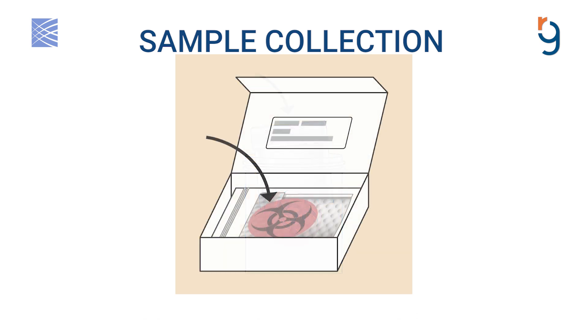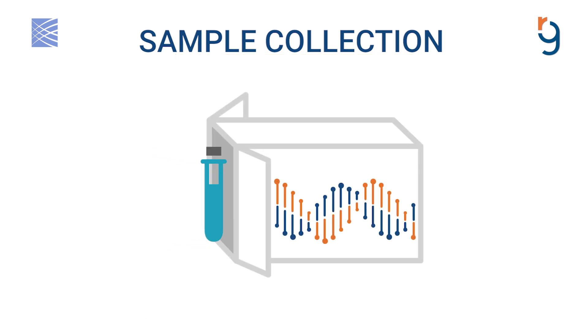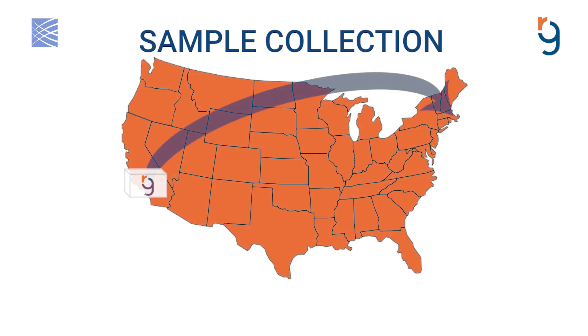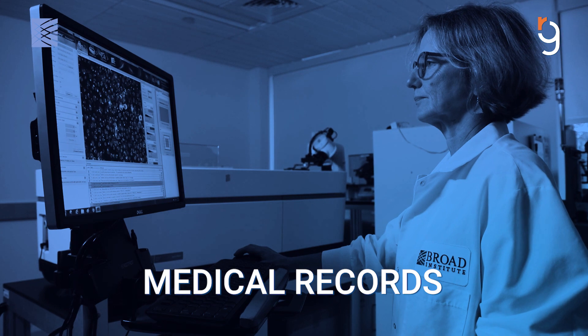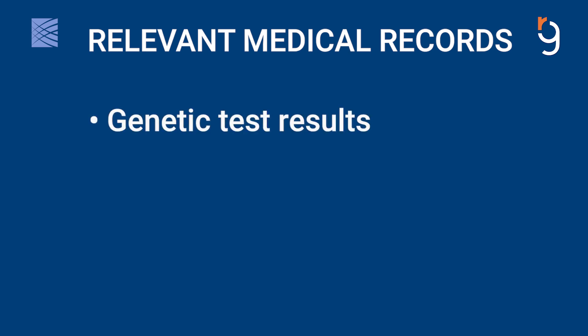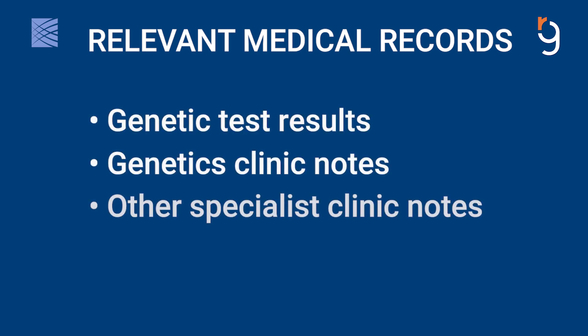We may also ask about the availability of tissue from a past surgery or medical procedure, such as a muscle biopsy. This is not necessary as part of participation in this study, but it may be valuable in some cases. We will ask for copies of medical records to help us better understand the presenting symptoms. Some examples of relevant medical records include results of previous genetic tests, genetics and other specialist clinic notes, and imaging reports.